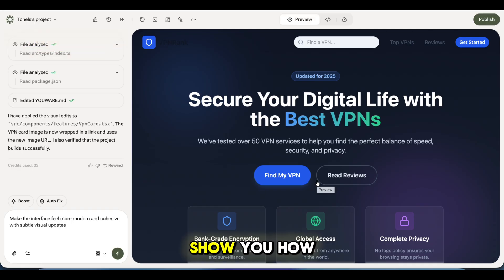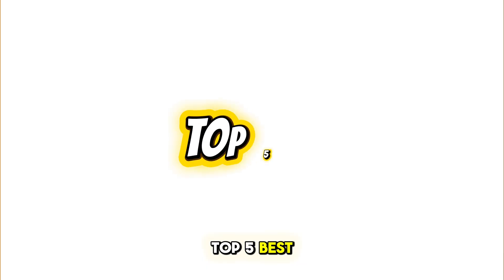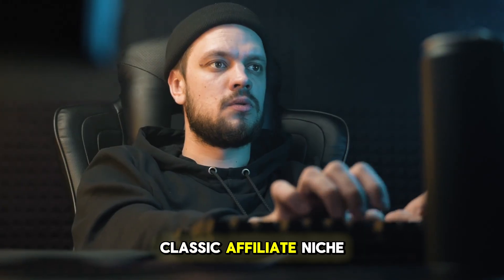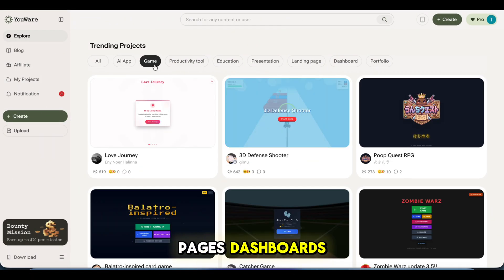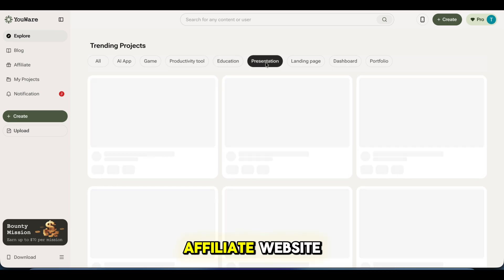Now let me show you how I built this affiliate site. Step one: I start with an idea — top five best VPNs in 2025. This is a classic affiliate niche. You Wear supports landing pages, dashboards, e-commerce, and more. For this video, I'm focusing on an affiliate website.